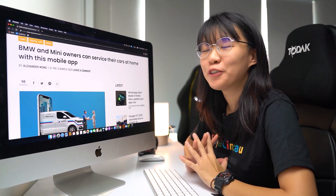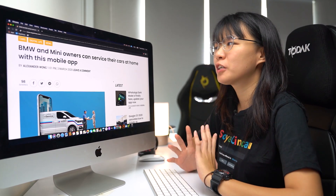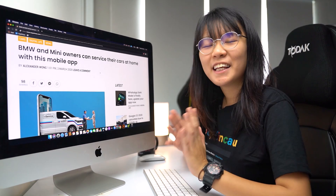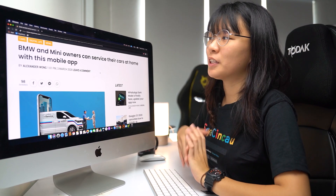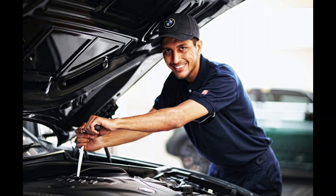Autobavaria has introduced iService, the first of its kind service for BMW and Mini owners, which makes scheduled car maintenance a whole lot easier. Instead of driving your BMW or Mini to the nearest service centre, you can now get the workshop to come to your doorstep. With the Autobavaria mobile app, customers can book car service on demand at home or at their workplace.